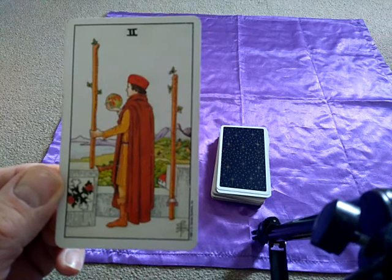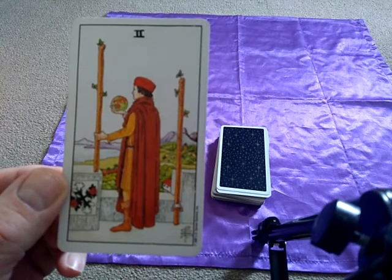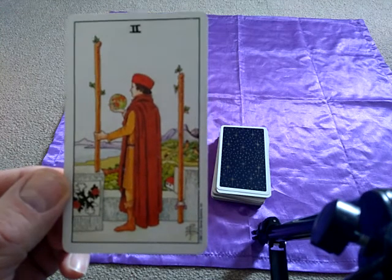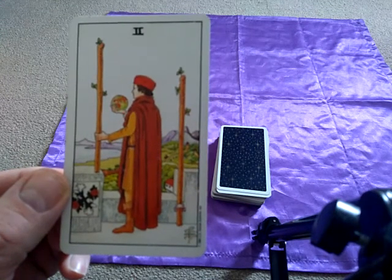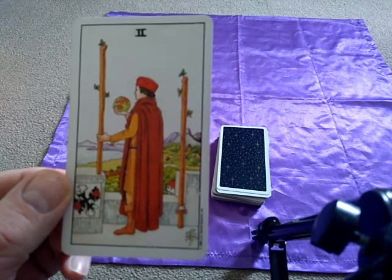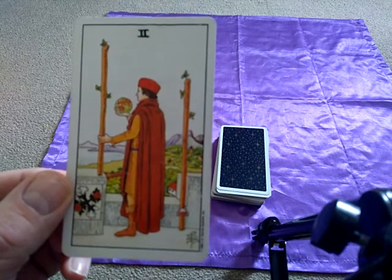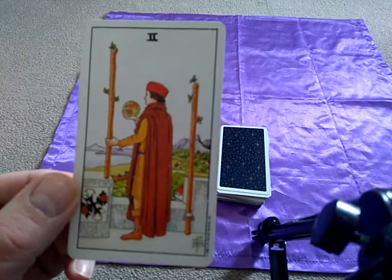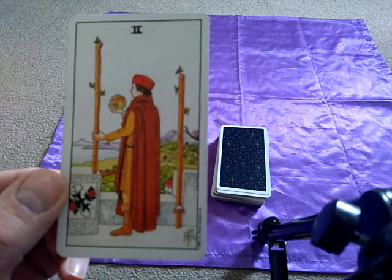So first of all, what do two stand for? Well, two stands for choice, decision, partnership and duality. What do wands stand for? Well, wands stand for creativity, confidence, enthusiasm and the spirit of all things and the drive to get things done.